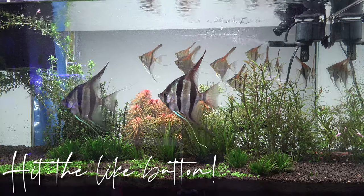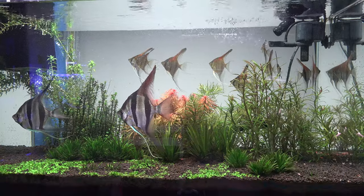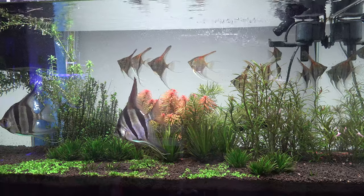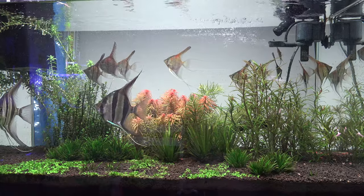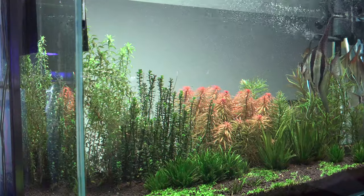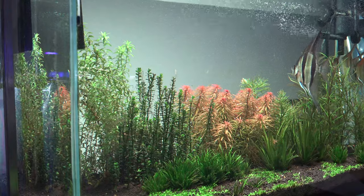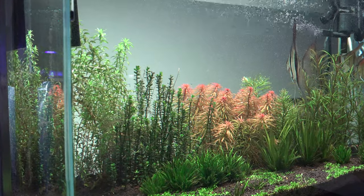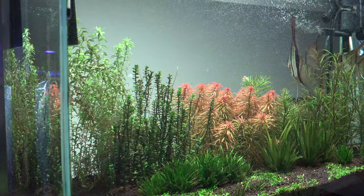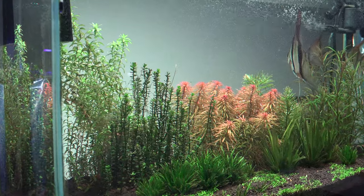It hasn't been too long since you guys seen this tank - it's been a little over a month. But in that month we've had a lot of growth in the plants. The plants are starting to fill up the tank very nicely. Since the last update, I didn't make any adjustments to the tank in terms of CO2, lighting, or anything like that. The tank is literally on autopilot right now, which is awesome because I think I've dialed in the light, I've dialed in the CO2, and we're just waiting for this tank to grow.